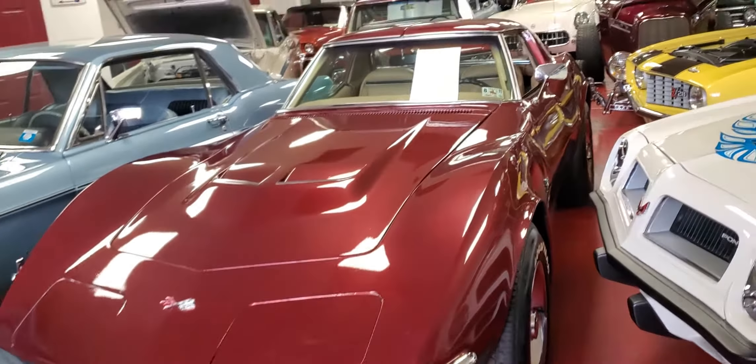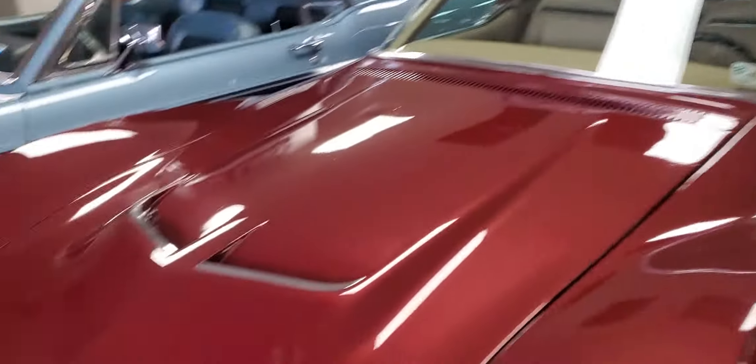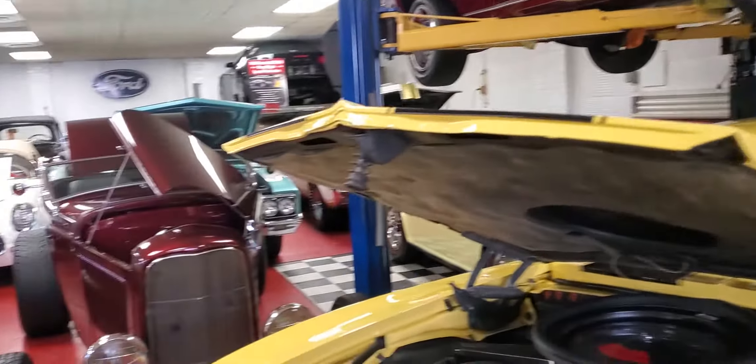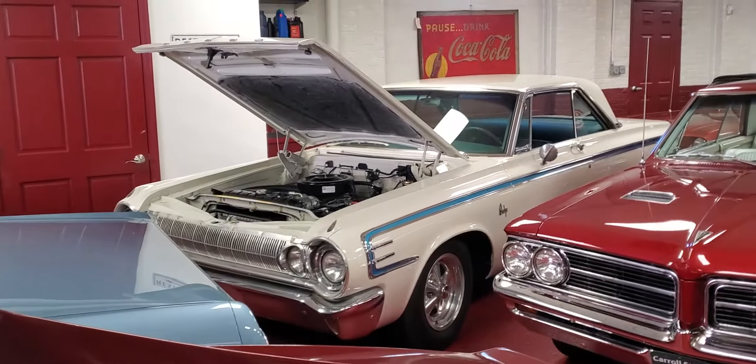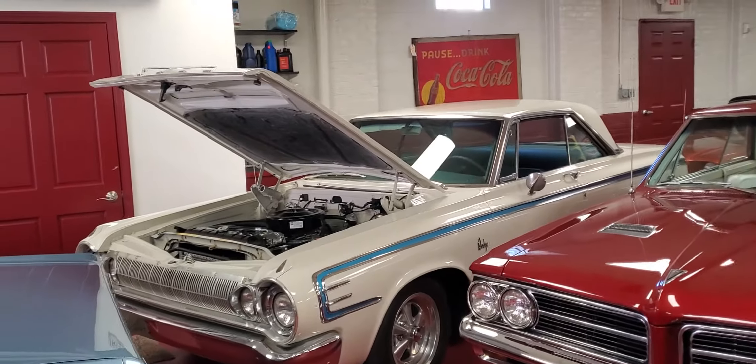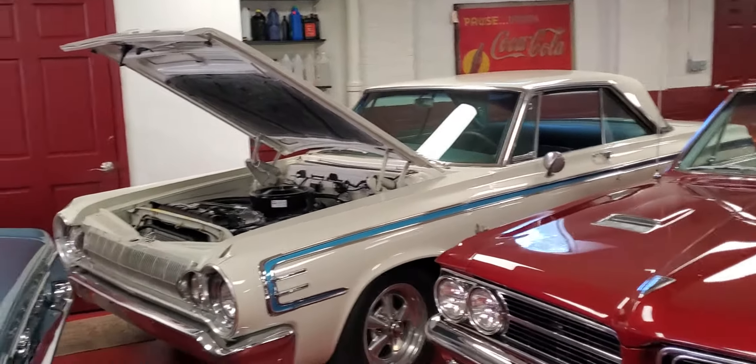1970 Corvette Coupe 350, 350 horse with an LT1 hood on it. We got a bunch of cars over here to check out. 64 Dodge 440 — this thing's got a 383 push-button automatic, vintage air. Really, really cool.